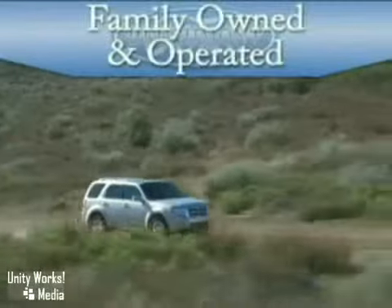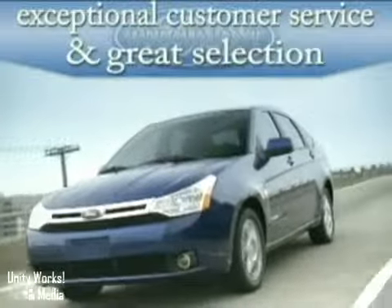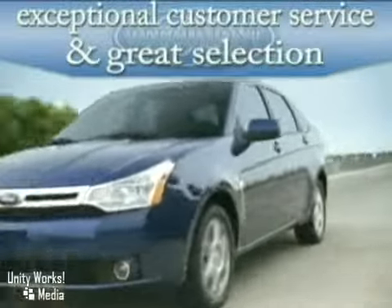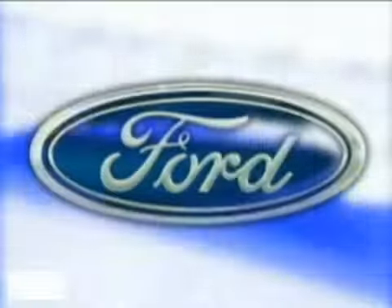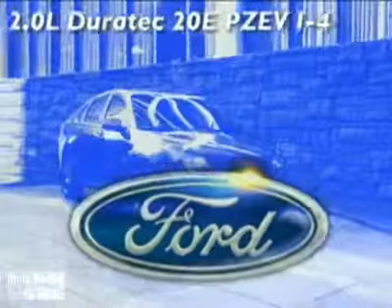Family owned and operated, Beechmont Ford. Exceptional customer service and a great selection at the right price. Here's the vehicle for you. The new 2010 Ford Focus Sedan has a sleek, styled look with dynamic design cues.